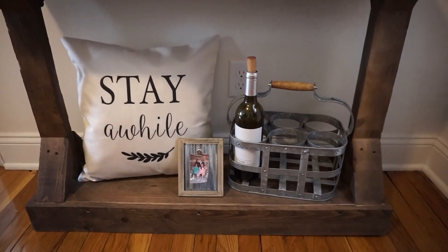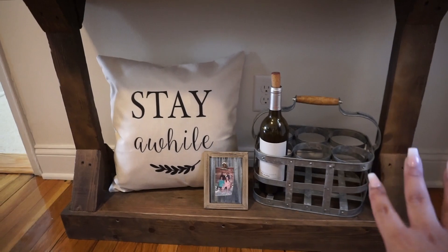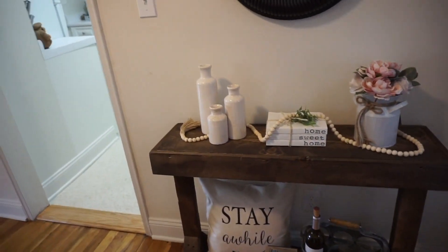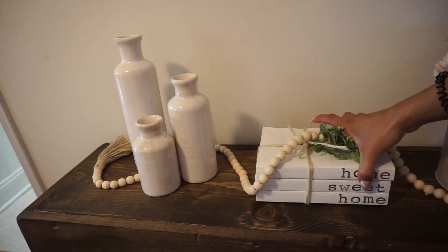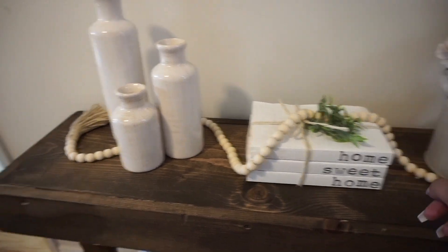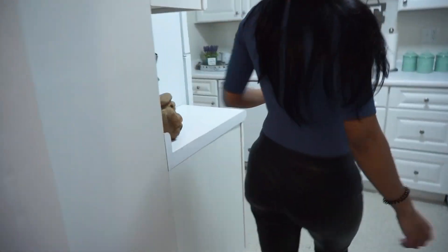That wine rack is going to be full — my mom actually said it probably won't ever be full because I drink all the wine, but the empty bottles will be going there. This is pretty much all from Big Lots. This is from Etsy. This is from Big Lots. And this is from Amazon. Okay, let's get into the kitchen.